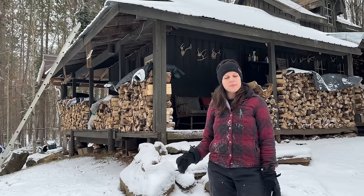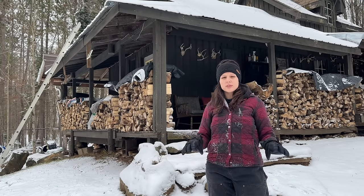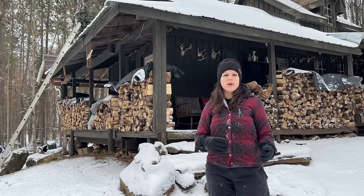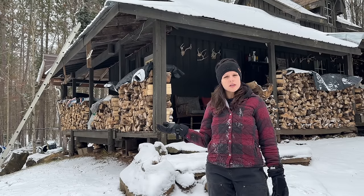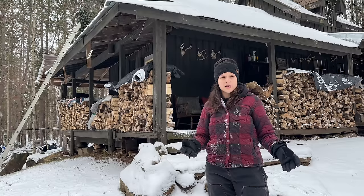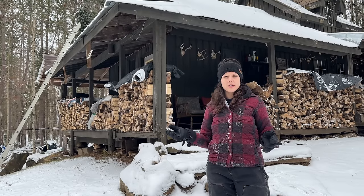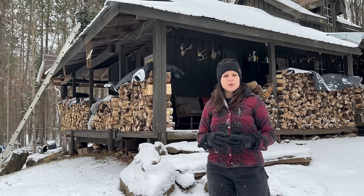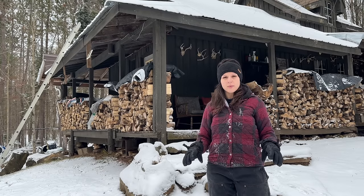Let's start right back at the very beginning. This cabin is set on 25 acres and we are not hooked up to any utilities. This is completely off-grid and it also is dry, which means we have to bring our own water in — there's no water here. We heat with wood, which is why I had to get a fire going right away because it's as cold inside as it is outside. Our electricity comes from solar, which is something we've added recently.